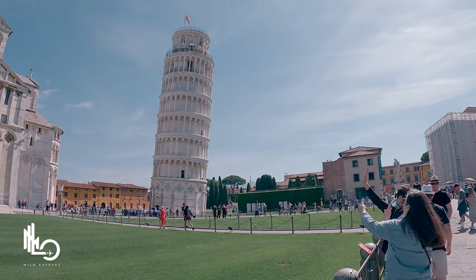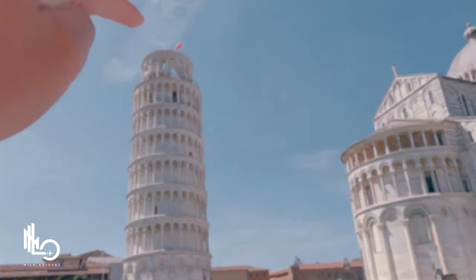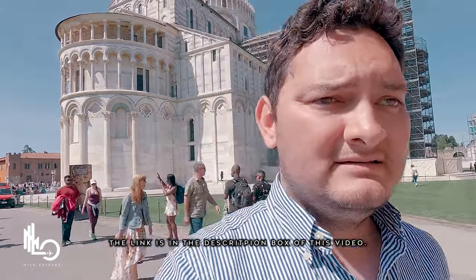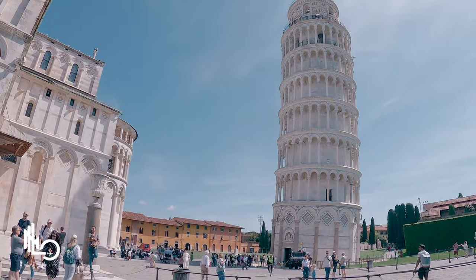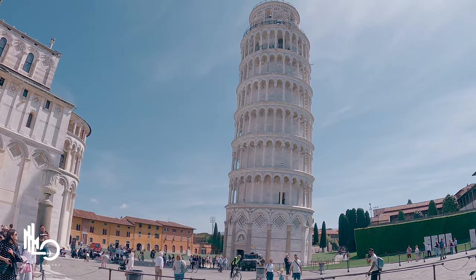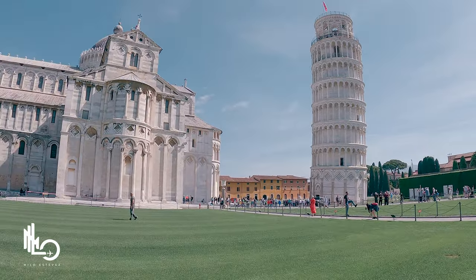Coming to snap the picture with the Leaning Tower of Pisa is free, but if you want to go up the tower there is a price. You can buy the tickets here at the ticket box or online. To go inside and head all the way to the top it's about 20 euros.